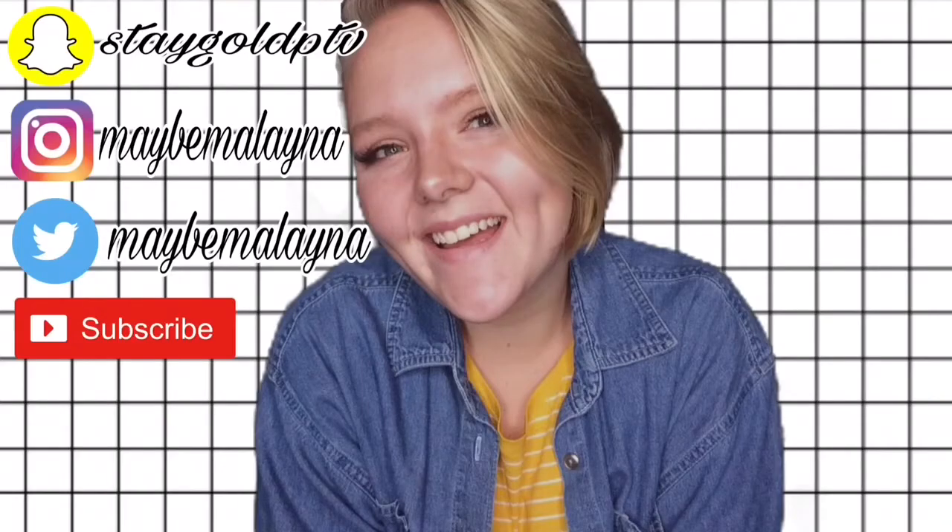Hey guys, it's Milena and you're watching Maybe Milena. Today I'm going to be doing a semi-furnished apartment tour. I just moved in yesterday. All of the furniture came with the apartment, so it's all here. But it is semi-somewhat decorated, so you'll just have to wait and see what you think. I think it looks pretty good so far, but it does need some work — it could use some art. Since it's an art school, we could really easily get some of that. Without further ado, let's just get on into this.